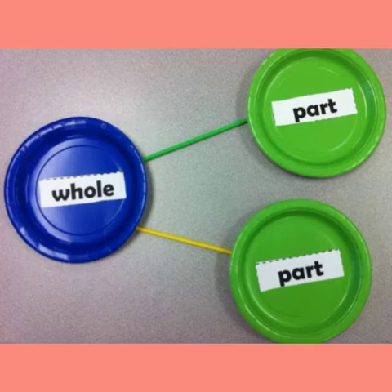Part and part makes whole. Where will we use this? In addition and subtraction.